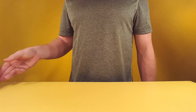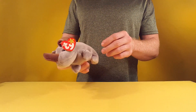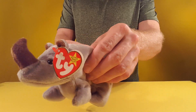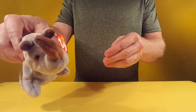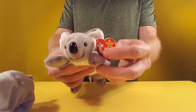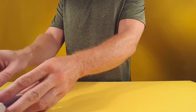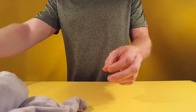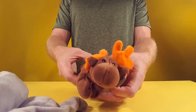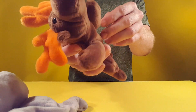Hello everybody, welcome to Toy Bus Productions. We have another episode for you with Beanie Babies. We have a rhinoceros, a little koala — these are the older Beanie Babies, another one of my collections. We got ourselves a reindeer — ain't that just cute, looks like Sven.